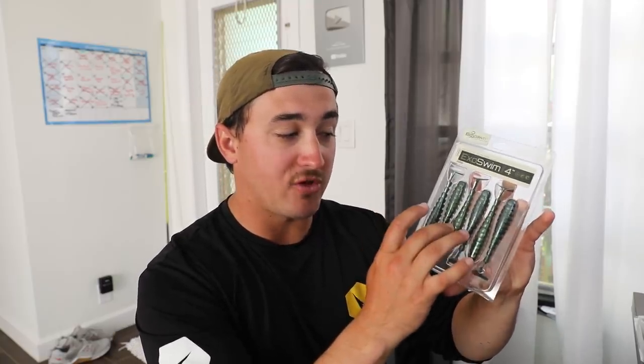You can also pull swim baits up onto shallow flats with a quarter-ounce or one-eighth-ounce jig head and work them nice and slow. I find during the winter time, smaller is better. These are four-inch Exo Swims — another bait on my Shop Carl's wish list — and four inches is probably the biggest I'll throw in winter. Same idea as the shrimp: with a slower metabolism fish want smaller, easier meals they don't have to expend energy chasing. Slow-rolling small swim baits around flats, bridges, and deep holes can produce really good fish.